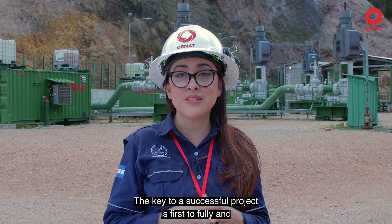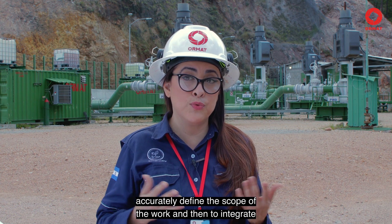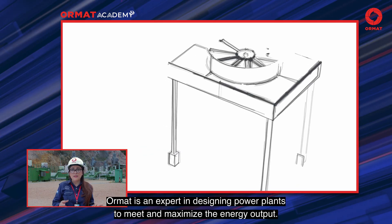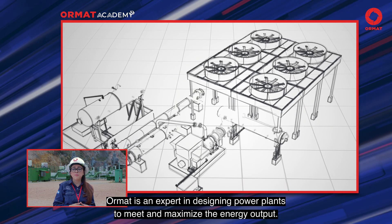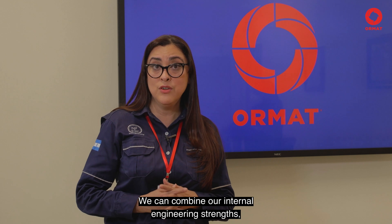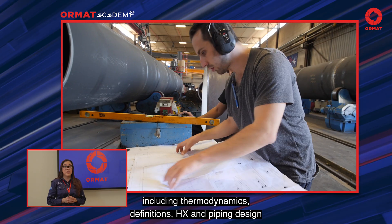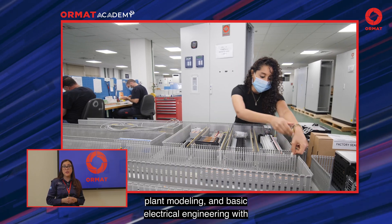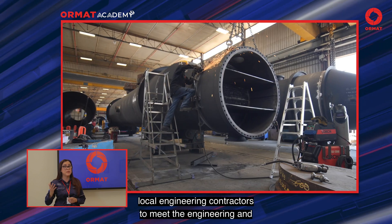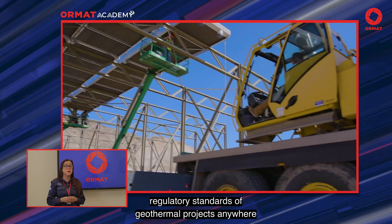The key to a successful project is first to fully and accurately define the scope of the work, and then to integrate a design plan to match that scope. ORMAT is an expert in designing power plants to maximize energy output. We combine our internal engineering strengths — including thermodynamics definitions, HX and piping design, plant modeling, and basic electrical engineering — with local engineering contractors to meet the engineering and regulatory standards of geothermal projects anywhere in the world.